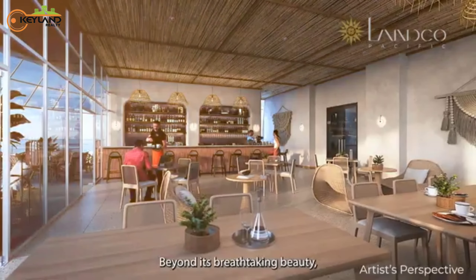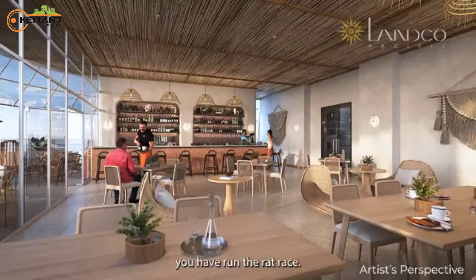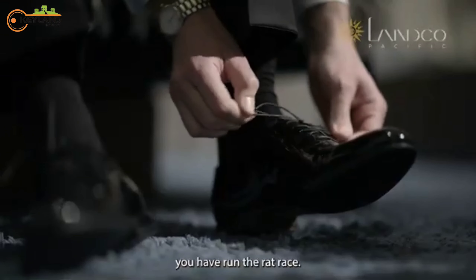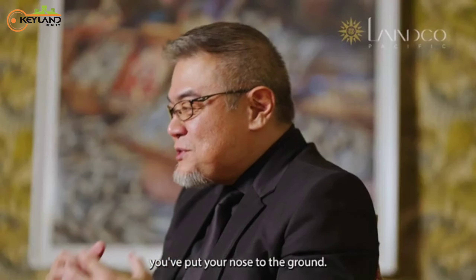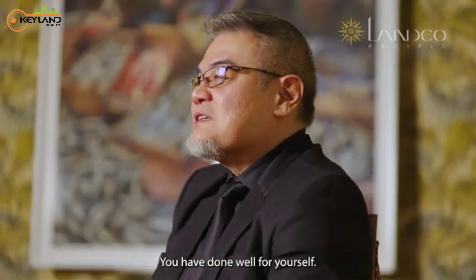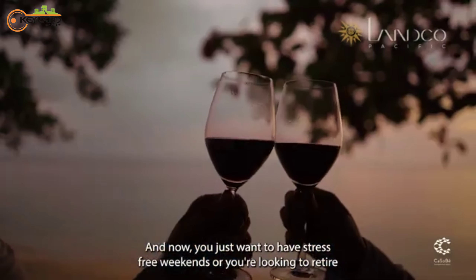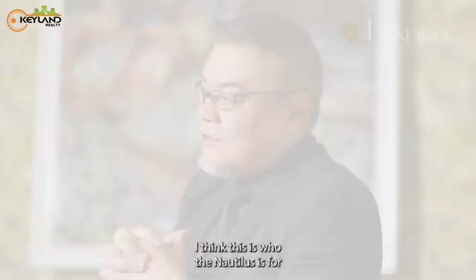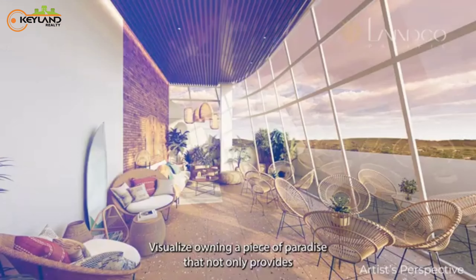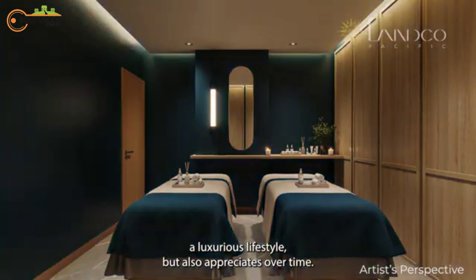Beyond its breathtaking beauty, the Nautilus offers exceptional investment opportunities. You have run the rat race, cut your teeth, put your nose to the ground, and done well for yourself. Now you just want stress-free weekends, or you're looking to retire stress-free by the beach, looking at a world-class sunset. I think this is who the Nautilus is for. Visualize owning a piece of paradise that not only provides a luxurious lifestyle but also appreciates over time.